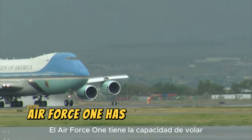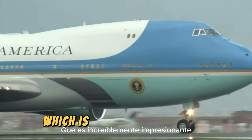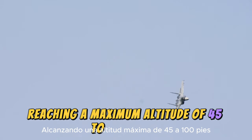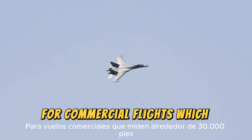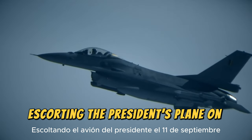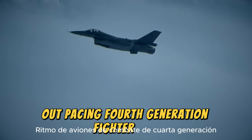Air Force One has the capability to fly at a speed of over 965 kilometers per hour, around 75% of Mach — the speed of sound at sea level — which is incredibly impressive considering its size and weight. It also reaches a maximum altitude of 45,100 feet (13,746 meters), well above the usual altitude for commercial flights of around 30,000 feet. On September 11th, the F-16 fighter jets escorting the President's plane had to ask pilot Colonel Martin Mann to reduce speed because Air Force One was leaving them behind, outpacing fourth-generation fighter jets.